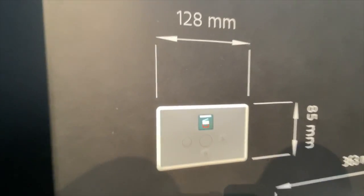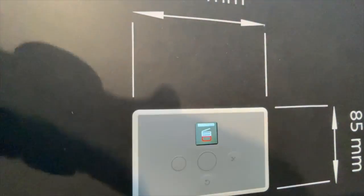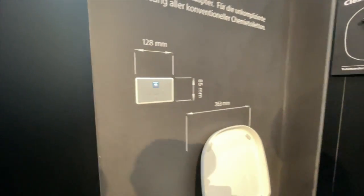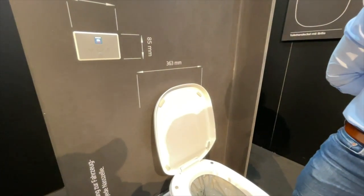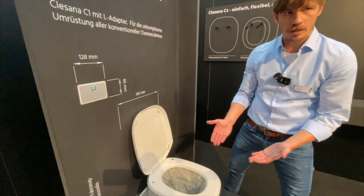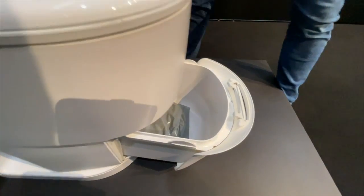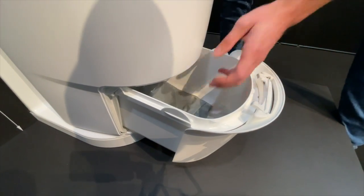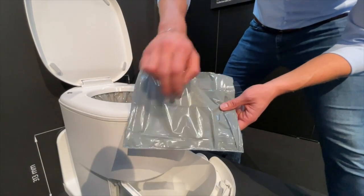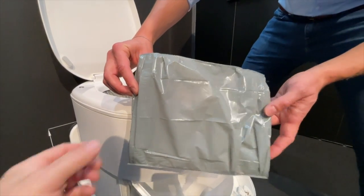Ihr könnt die Schublade entnehmen. Wenn die Schublade voll ist – also wenn eine definierte Menge an Beuteln drin ist – kommt dieses Symbol. Dann muss man die Schublade entleeren. Wir haben das jetzt nach jedem einzelnen Toilettengang gemacht, um es zu zeigen. Wenn die Schublade zu voll ist und sich nach oben aufstaut, kann das System die Folie nicht mehr nach unten fördern. Die fertige Folie, wie sie rauskommt: sehr wenig Luft eingeschweißt, auf beiden Ebenen eine saubere Schweißnaht, absolut dicht – da tropft nichts, da kommt nichts raus, und das Päckchen ist geruchsneutral.